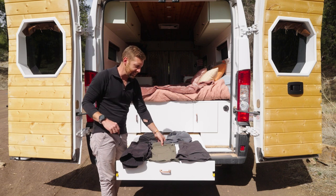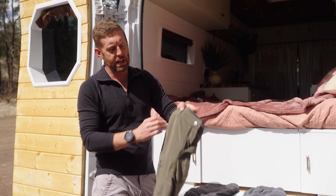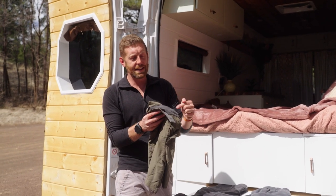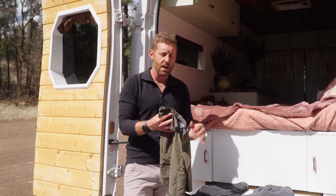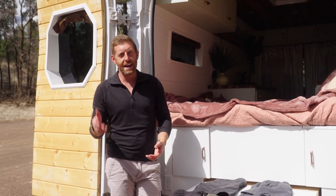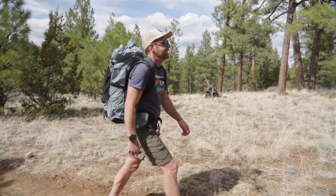Second up on my list is the Feroci shorts from Outdoor Research. I recently did a video all about hiking pants and the Feroci pants were some of my favorites of all time, and the shorts are no different. These are amazing at how well they clock in with their price range — they are $52. A lot of hiking shorts nowadays are like $70 or $80, so I really like that Outdoor Research is still making quality shorts at a relatively inexpensive price point.